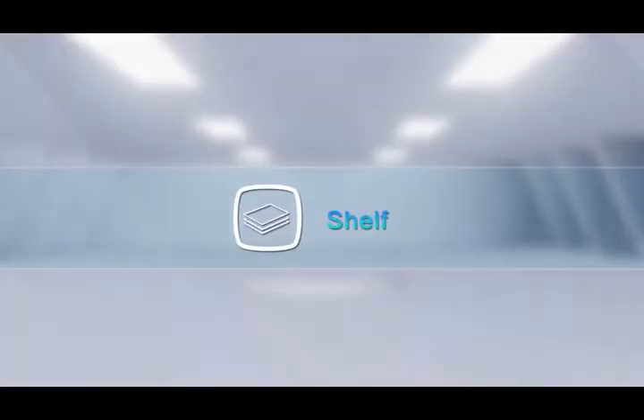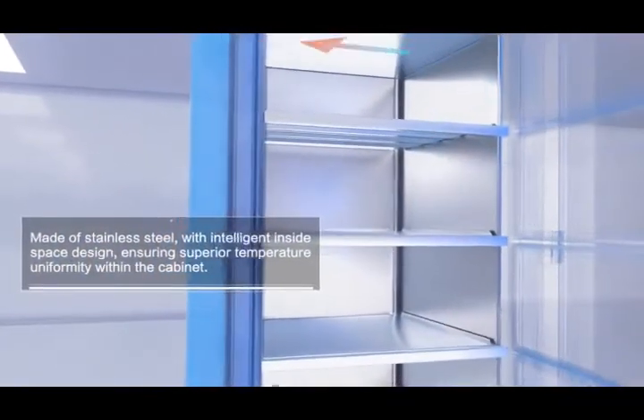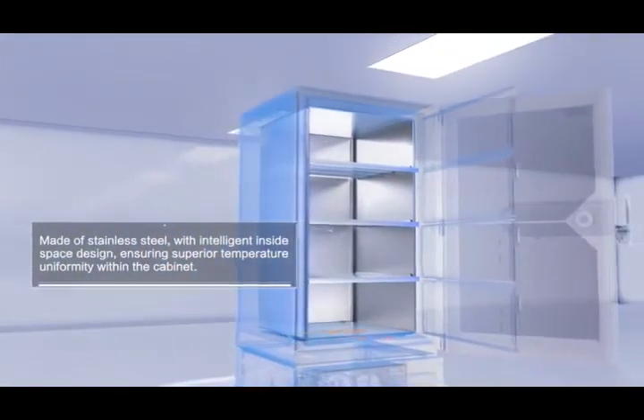Shelf. Made of stainless steel with intelligent inside space design, ensuring superior temperature uniformity within the cabinet.